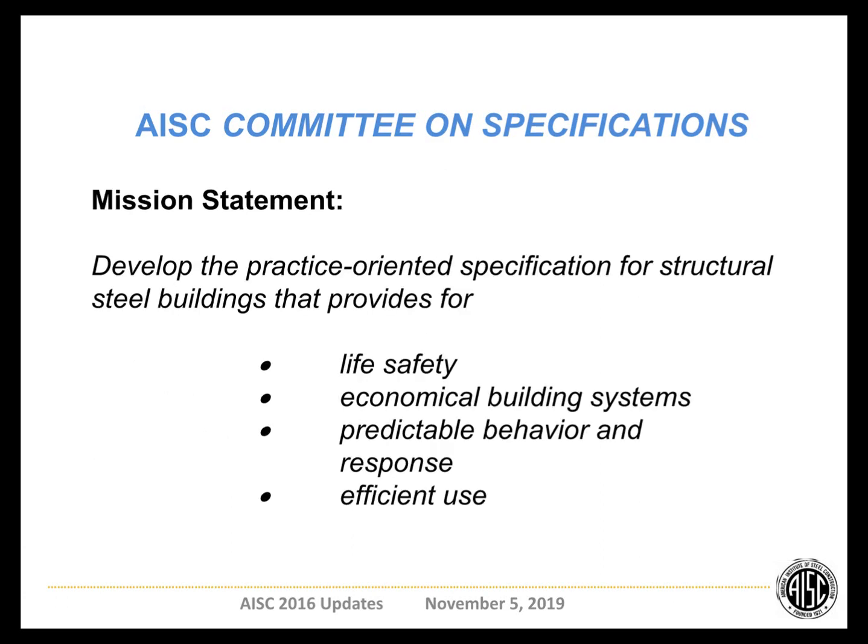A little bit on the mission statement for AISC — pretty short, but hopefully it captures the essence of what the institute is trying to do with its specifications. We talk about a practice-oriented specification for structural steel buildings that provides life safety, as well as economical systems with predictable behavior and response, and efficient use by those of us in the design profession, so that the specs and standards are as easy to use as possible.